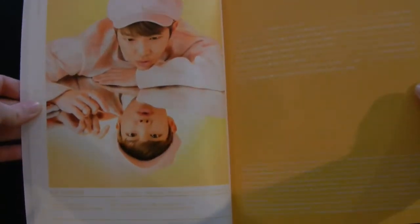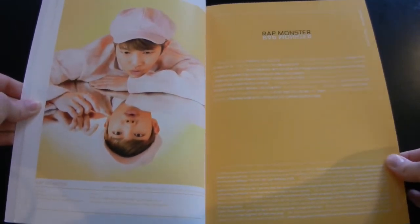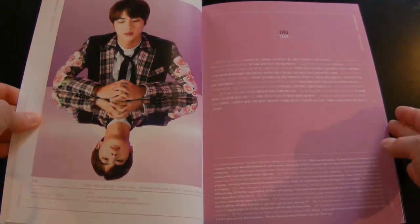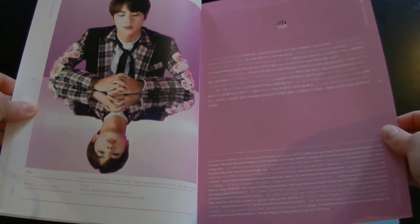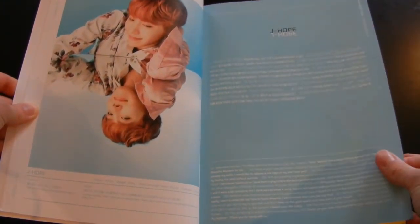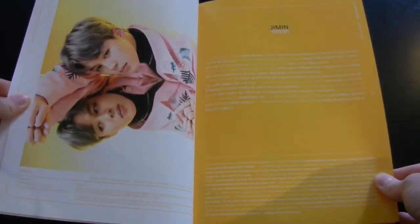I think my camera is zoomed out as far as it'll go, so hopefully you can see. I don't know if it's going to pick up words — there are interviews in here but it's probably not going to pick up the text very well. I think I just need a new, more HD camera if I'm going to pick up words like this. If I can find a link to someone who has scanned a copy so you can actually read it, I'll post a link in the description bar.